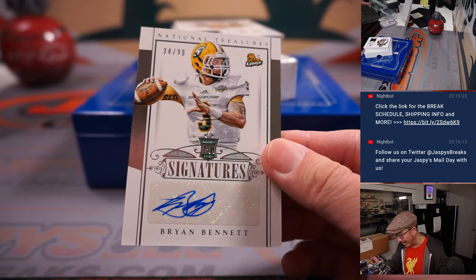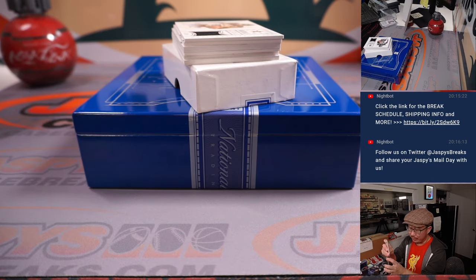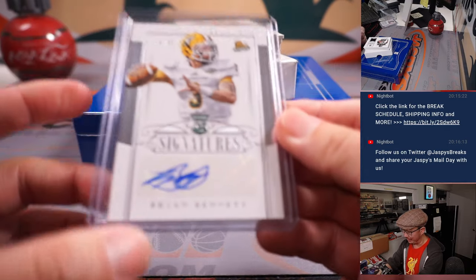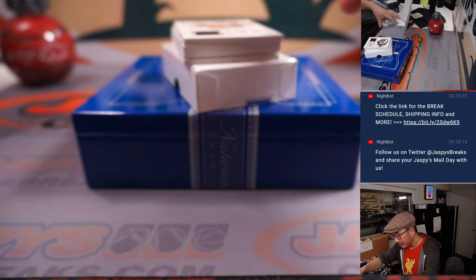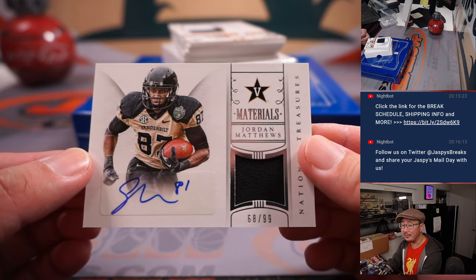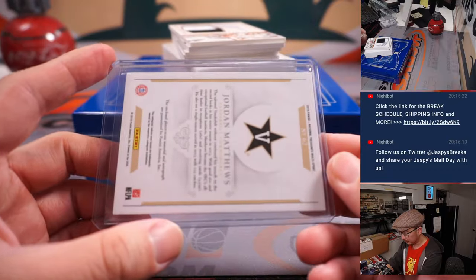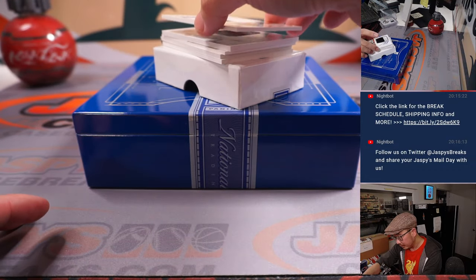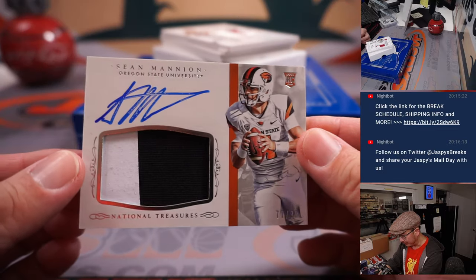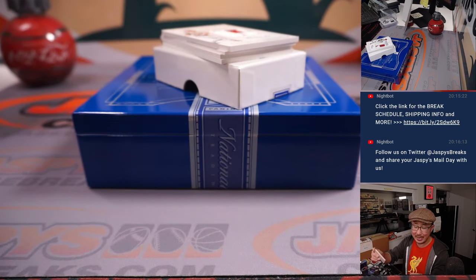34 out of 99, that's Brian Bennett — Eric with number four. I don't think he's around the league. Jordan Matthews was in the league for a little bit, still might be kicking around somewhere. 68 out of 99, jersey and autograph — Jordan Matthews, Nick Ozer, number eight. There's Sean Mannion RPA, two-color patch autograph, 77 out of 99. Ed A with number seven.